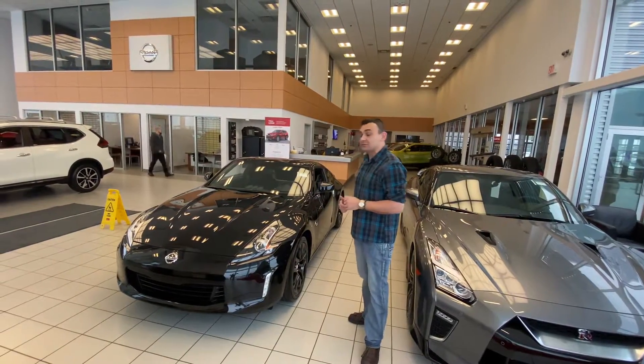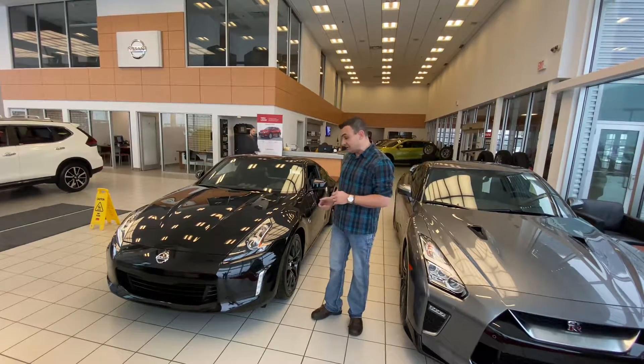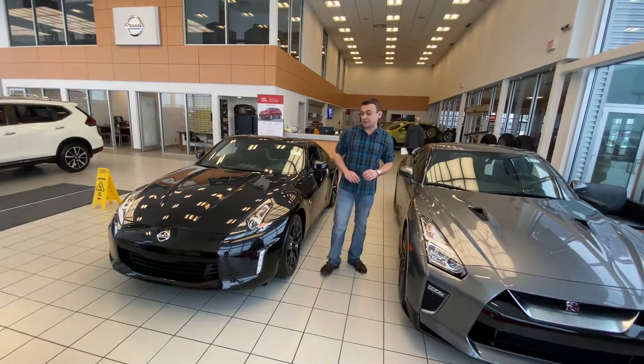So behind me is that 2020 Nissan 370Z. It is listed as a demo but no one has driven it yet. It's been sitting in the showroom here, so as you can see there are no scratches, dents, or dings on it at all. It's only got 130 kilometers on it — it's still brand new.